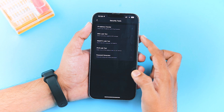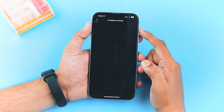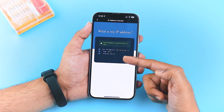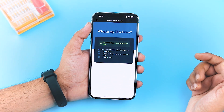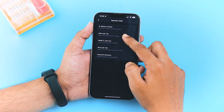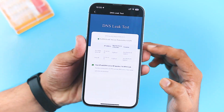XVPN also offers some security tools that I personally love. You can check your IP address, test for DNS leaks, WebRTC leaks, and even generate secure passwords. For example, if you tap on the IP address checker, it will show your current IP, connection type, internet provider, and location. Worried about DNS leaks? Tap on the DNS leak test, wait a few seconds, and you'll get all the info on your DNS connection.